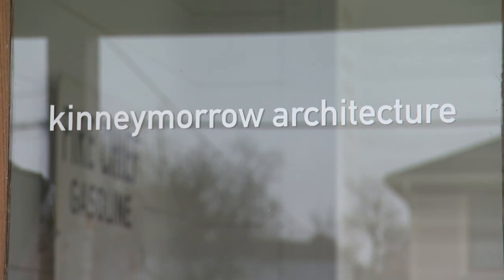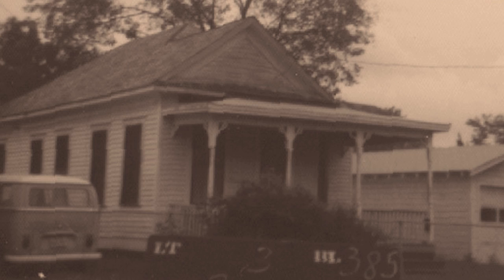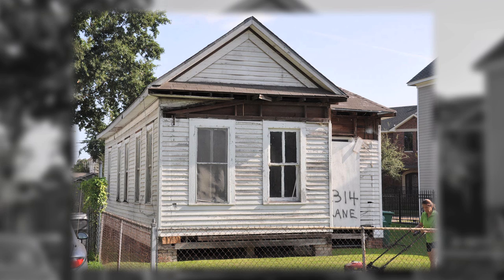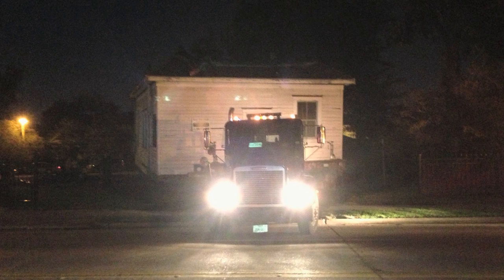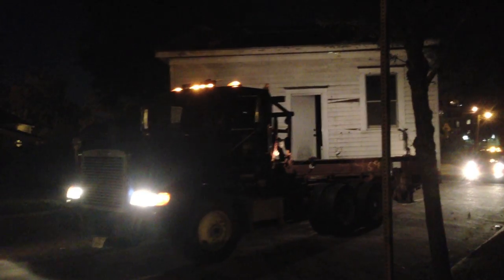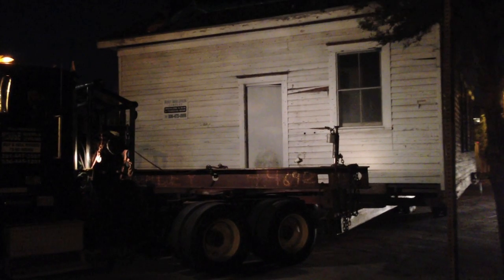We are in the new Kenny Morrow architecture offices in a pretty old house that used to be across the street. The house was built in the 1880s and was actually under another lot in the neighborhood, so we moved it over here, cleaned it up, and here we are.